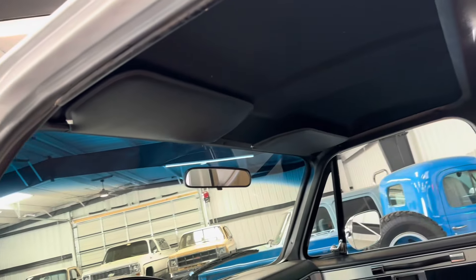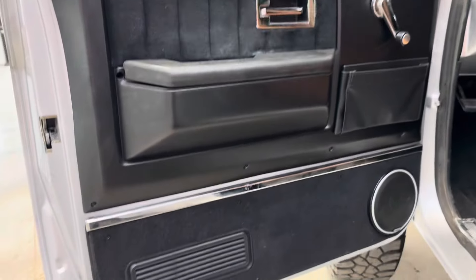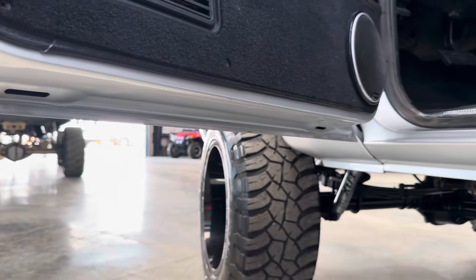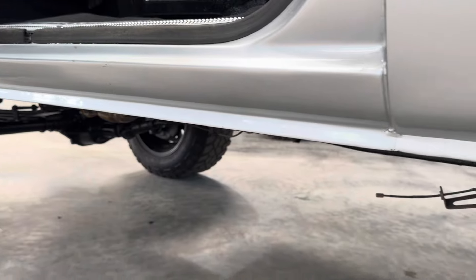Headliner's new. Visors are new. Door panels are perfect. Custom stereo throughout. Look at the bottoms of these doors — there is no rust. I repeat, absolutely no rust in this truck whatsoever.